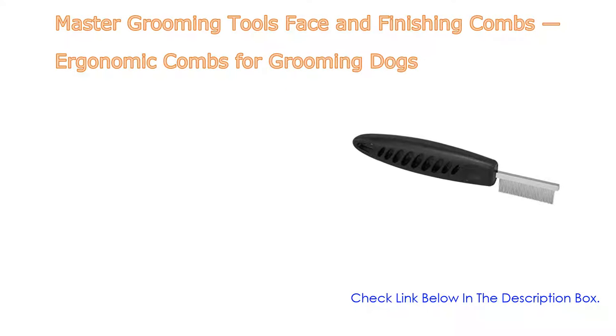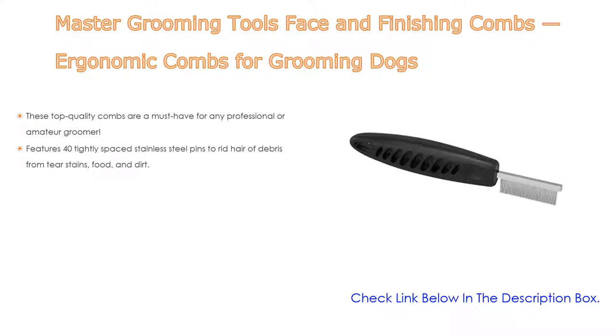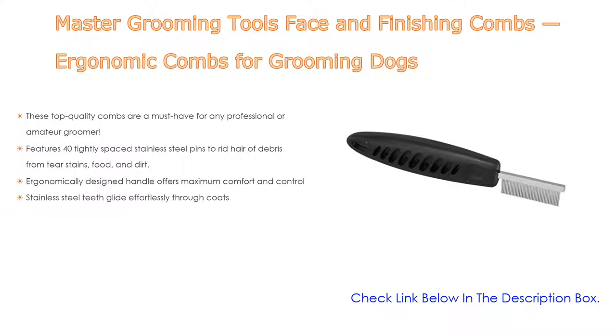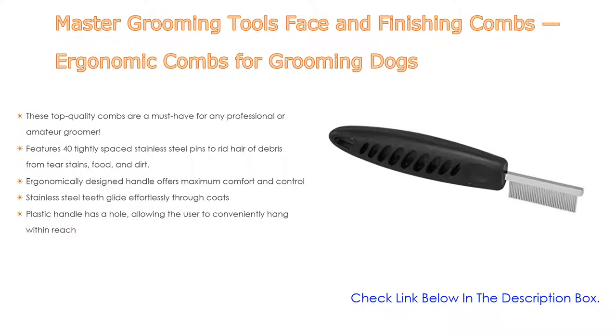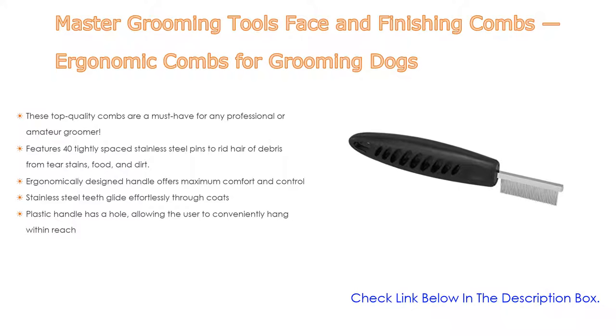Number four: the Master Grooming Tools face and finishing combs — ergonomic combs for grooming dogs. These top-quality combs are a must-have for any professional or amateur groomer. They feature 40 tightly spaced stainless steel pins to rid hair of debris from tear stains, food, and dirt. The ergonomically designed handle offers maximum comfort and control, and the stainless steel teeth glide effortlessly through coats.